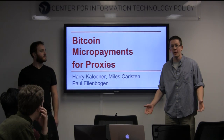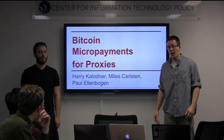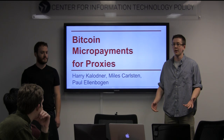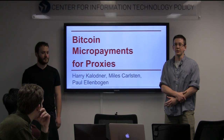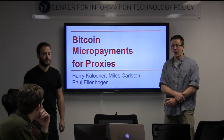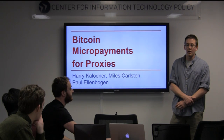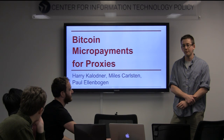Our project is about Bitcoin micropayments applied to proxies. Bitcoin, as you all know, is a digital cryptocurrency which supports transactions. One of the neat things about Bitcoin is that these transactions can be combined together in interesting ways that can lead to cryptographically enforced contracts. One such contract that we found useful for our project was the Bitcoin micropayment. I'm going to go over some benefits of the Bitcoin micropayment and why they're useful for our implementation.